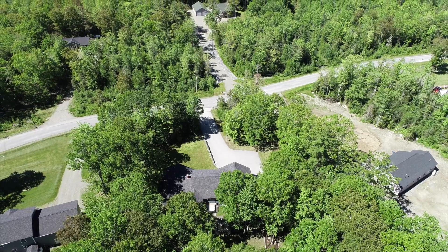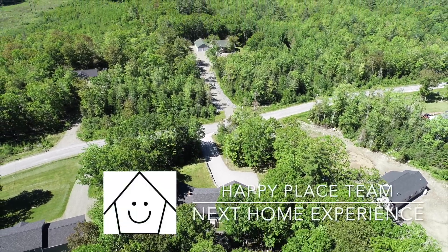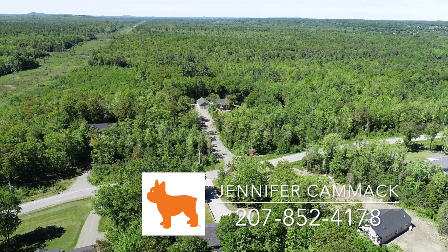To schedule your showing at 120 High Point Place, please call Jennifer Kamik of the Happy Place Team and Next Home Experience at 207-852-4178.